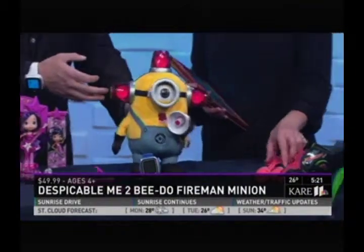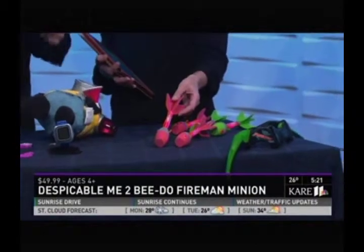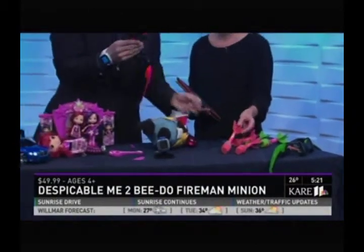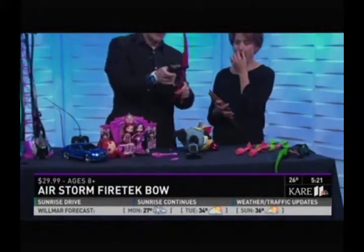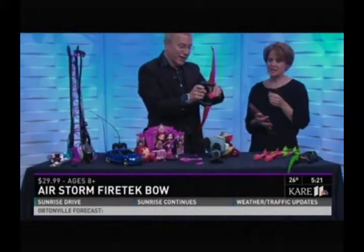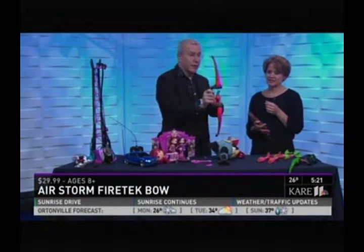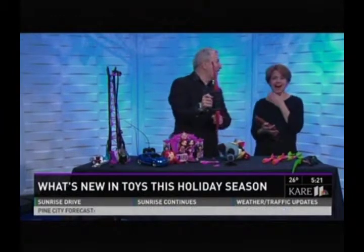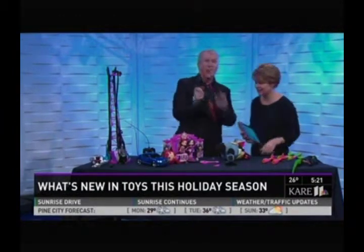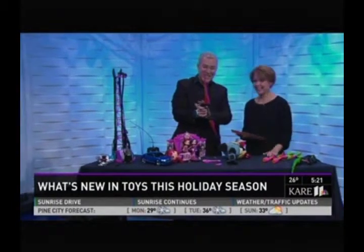And finally, this is awesome. It's from Zing — it's called the Fire Tech Bow. It's the first time they've done a bow that actually lights up, and the arrows light up too. It's great for out in the dark. It went all the way across the studio — don't try this in your at-home studio. Take this outdoors. Do not aim it at anybody.